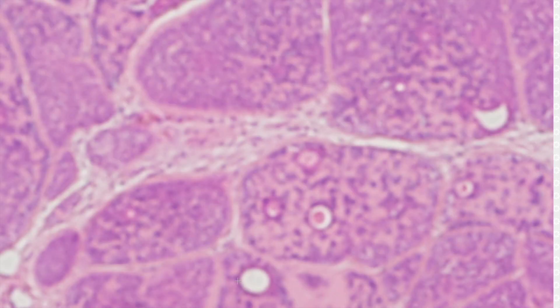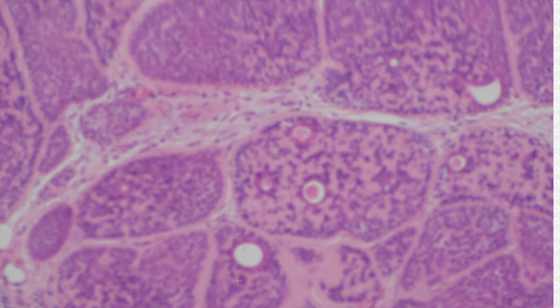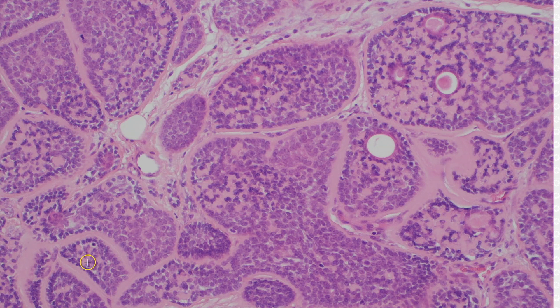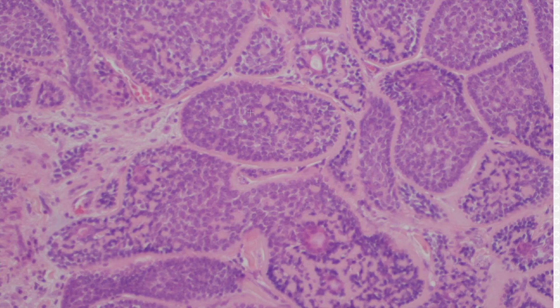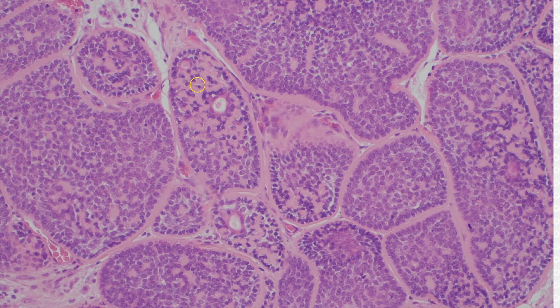You usually have prominent collagen type four basement membrane material, and it is wrapping around, making a thick layer around each of the individual nests, and also often forms these little globules or droplets of hyaline basement membrane material within the nests of cells. And then you can see here the little sweat duct lumens — those are little eccrine ducts with secretion in them.